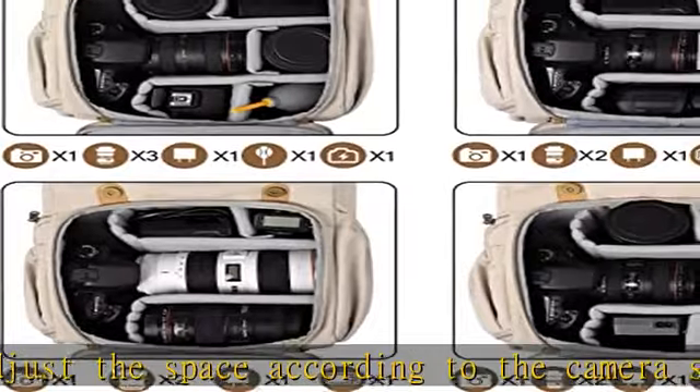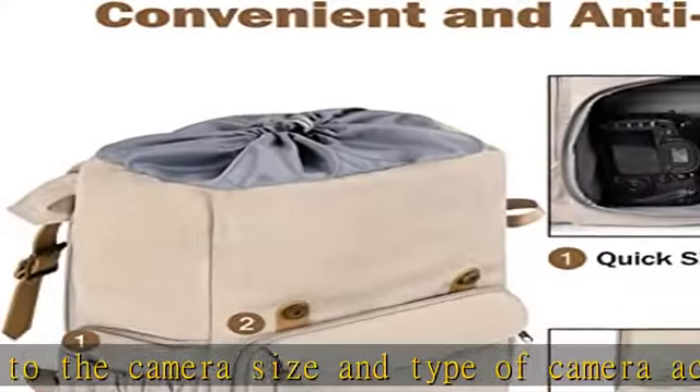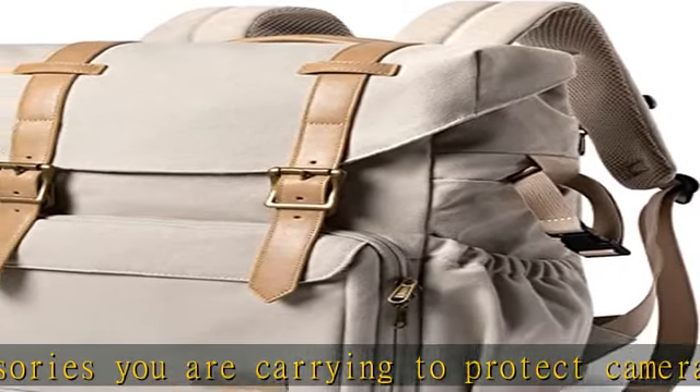Anti-theft lockable zippers and a high-quality metal hook achieve the purpose of anti-theft. Comfortable for photographers — thick back padding, generous shoulder straps, and adjustable chest and waist strap provide comfort.